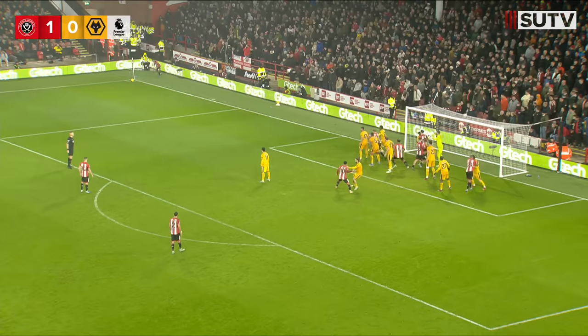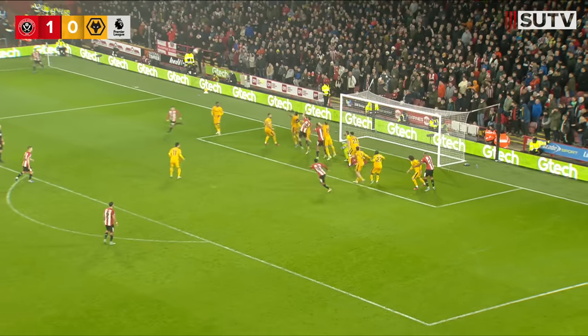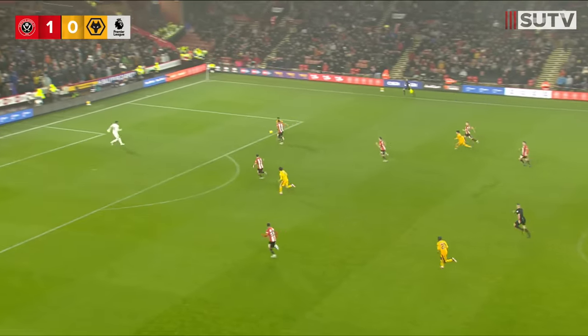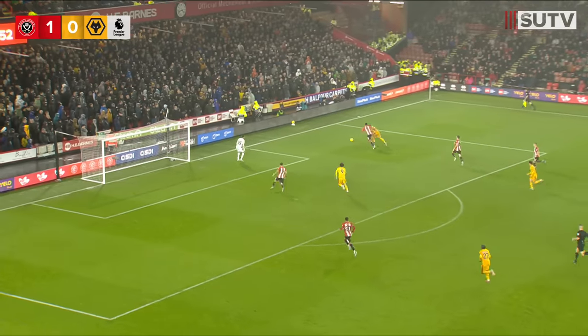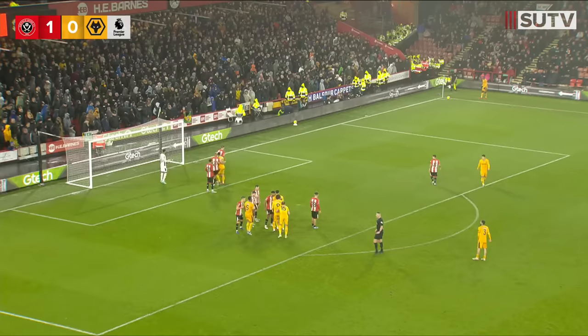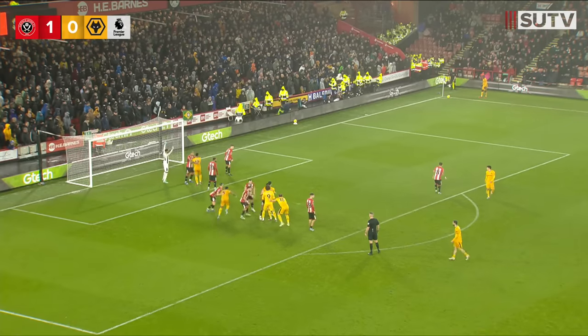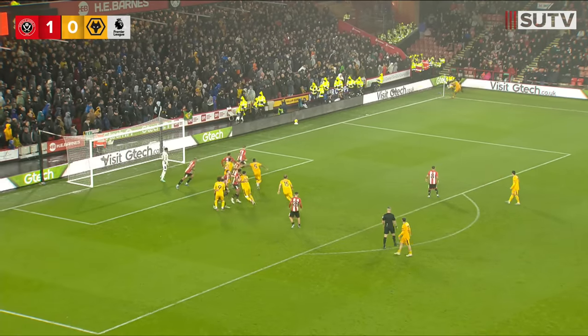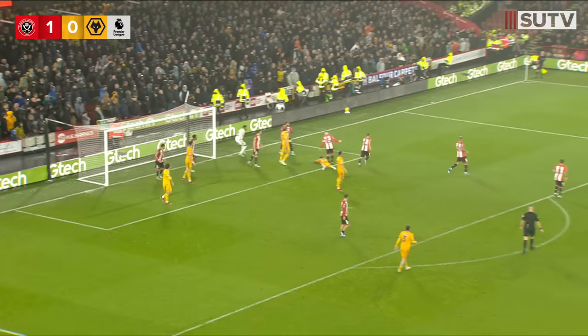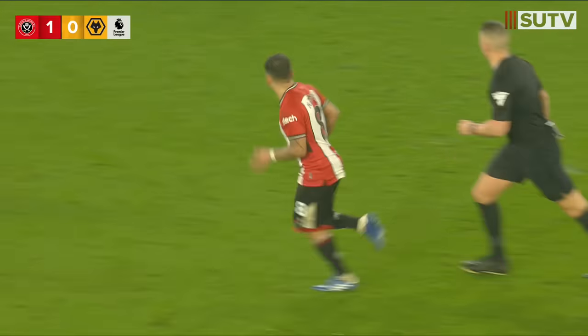Surely corner — corner then for Sheffield United. Speared into the middle, heads will go up. Work here for Austen Trusty to do — Matthias Kuhner takes on the American and it's squeezed behind for a corner. Jean Rinkner-Bellegarde going out to take the corner — he bends it in, up rise the heads, scramble, and it's cleared away. It remains 1-0.